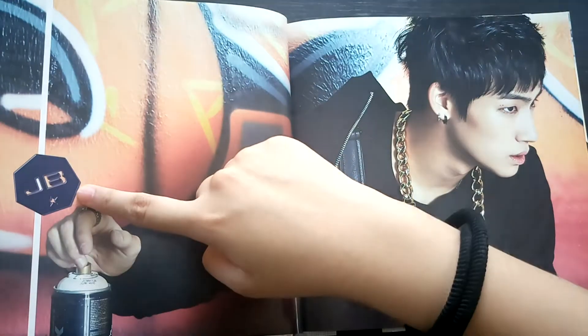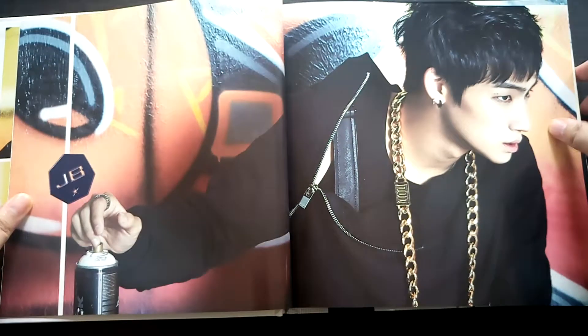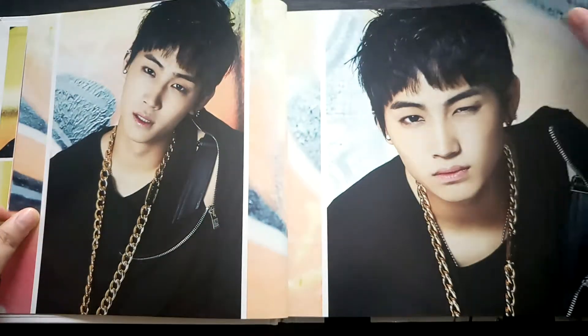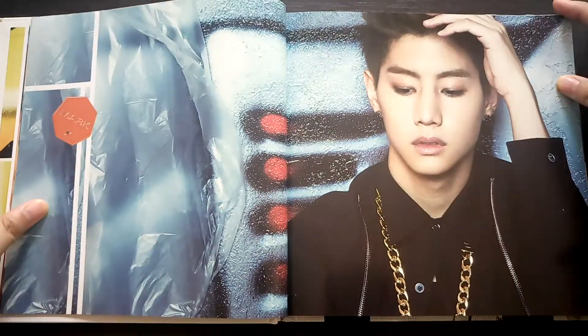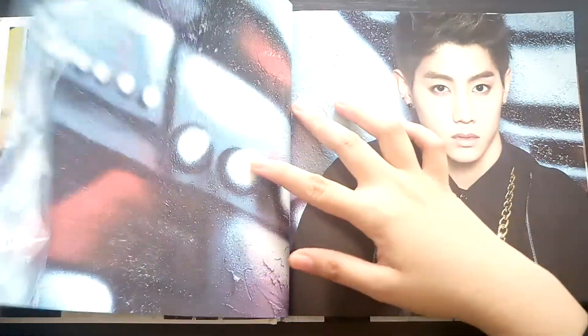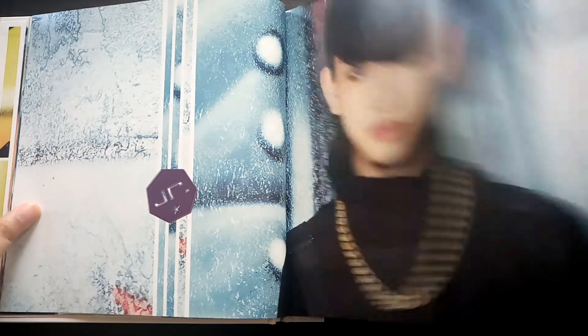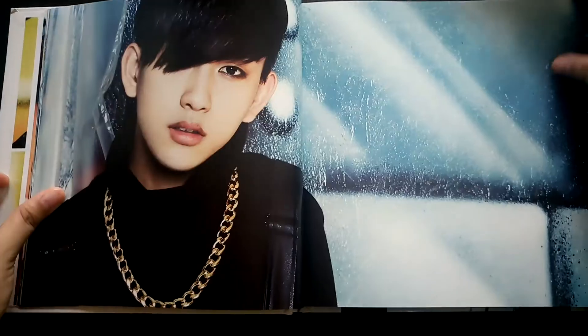I really dislike the graphics of this though, because it looks so tacky for some reason. But we have individual shots of JB — as the close-up version implies, it's all close-up shots. Then we have Mark. If you're going to ask me who my bias in GOT7 is, it's this guy — so yeah, it's Jin Young.